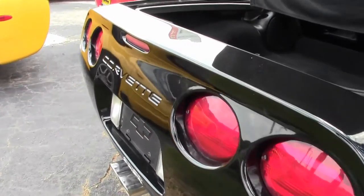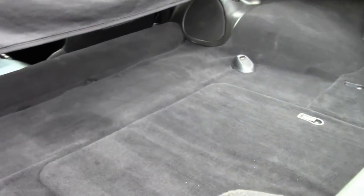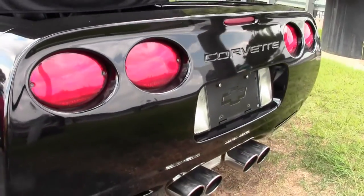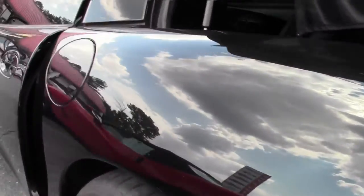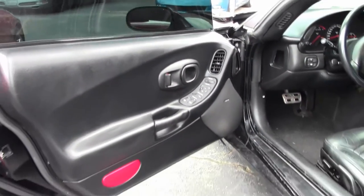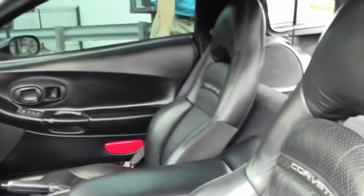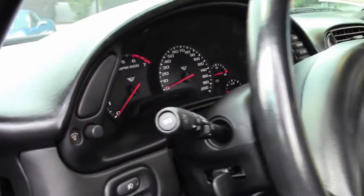There's lots of room in the rear hatch area. This car comes with a memory package, tilt and telescoping, dual power sport seats, active handling, and dual zone electronic climate control. The interior looks to be in normal and good condition on both seats. It's an automatic transmission with only 41,000 miles.